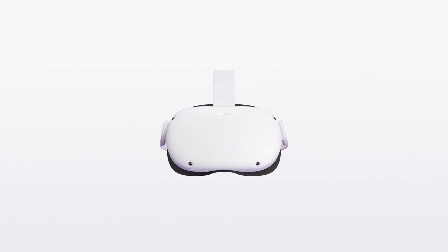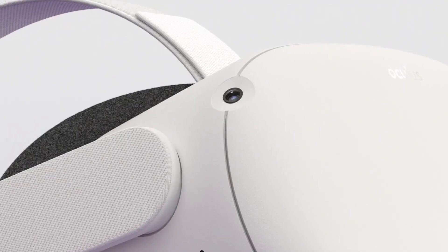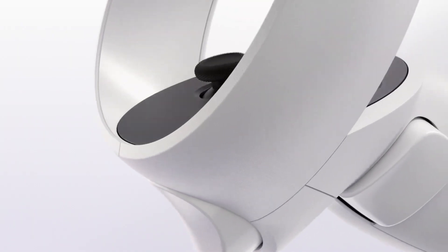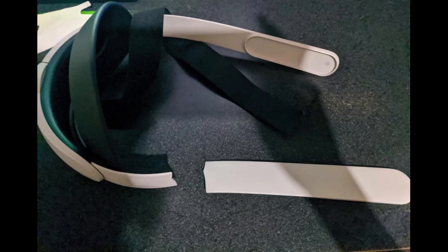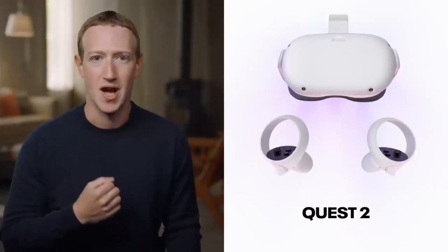Anyone talking about VR hardware this month has to mention the release of the Oculus Quest 2 back on October 13th. But if you've taken the time to find this new show, I'm sure you probably already know all about it, so I'll do a very quick recap. The headsets work great, a few people had their head straps break but they're getting them replaced, and Facebook makes a lot of people mad. In this video I want to focus on more small or hard-to-find stories, so we're moving on.